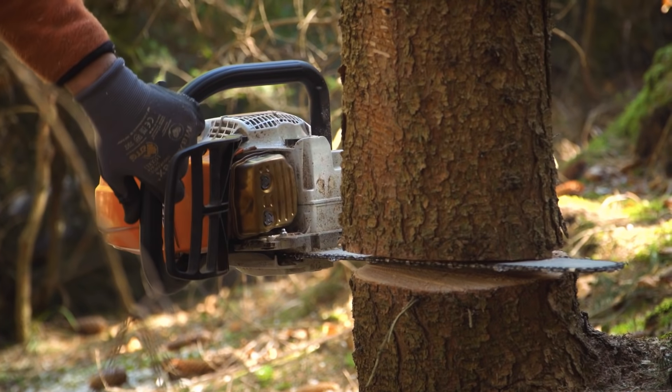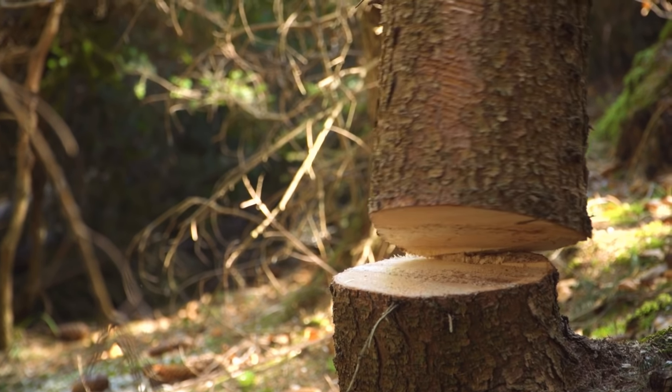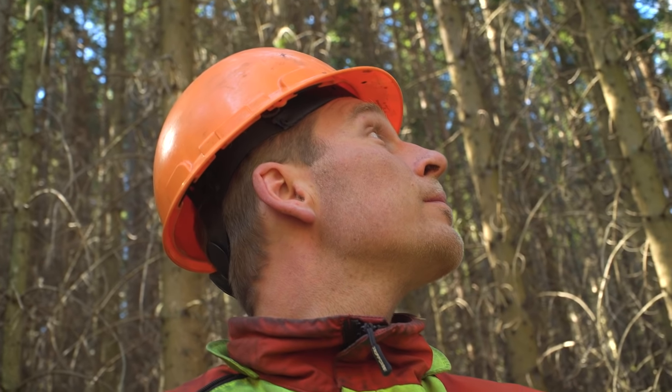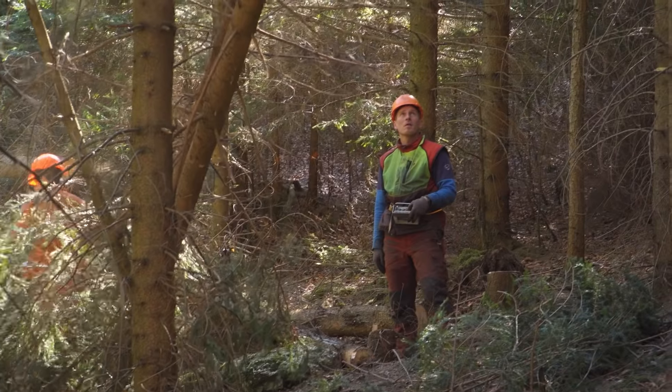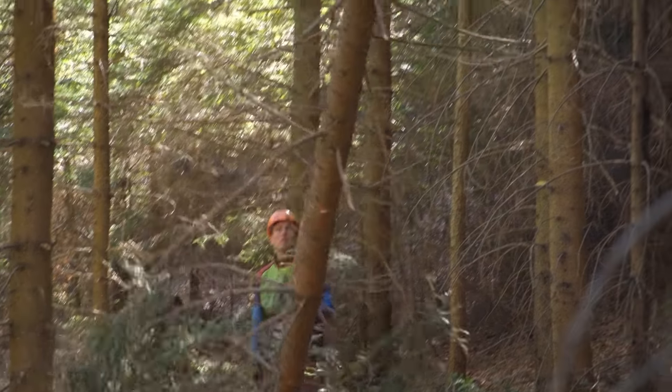Timber harvesting on steep slopes. Tough work for man and machine. We spent a day filming forestry contractor Hari Polieros and his team at work in Semmering in Lower Austria.